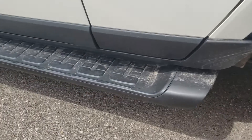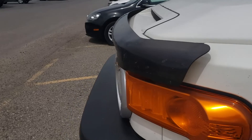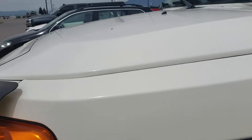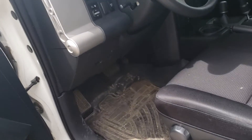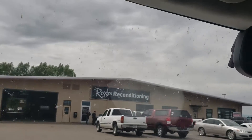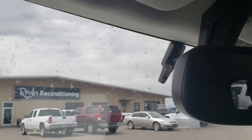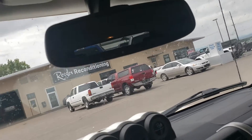Tires are good. Running boards too. There's also a bug deflector on the front — I always like to see little things like that because it's an indicator that someone probably paid extra money for it, and that they take care of their stuff. This one also looks like it might have remote start — typically that little thing up there in the glass is for remote start.